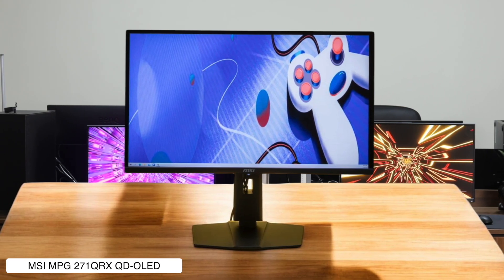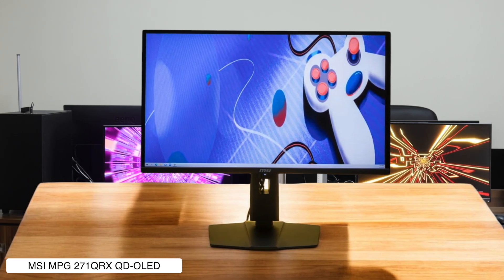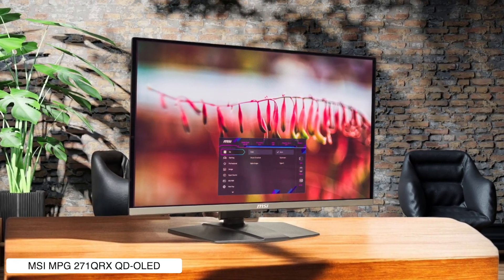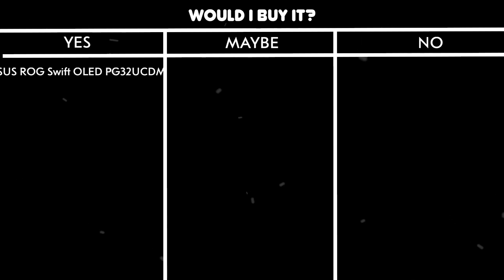The price is steep for a 1440p display, but at least it comes with a burn-in warranty so you won't have to sell your kidney twice. Would I buy it? Maybe. The performance is incredible, but the price makes me question my life choices.